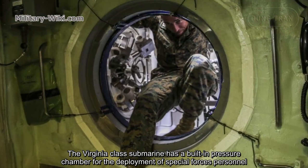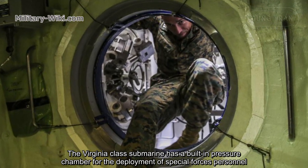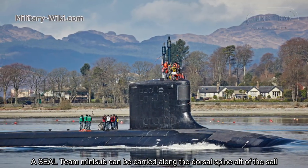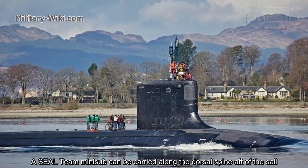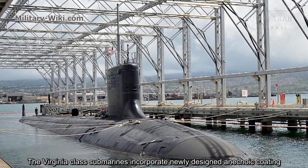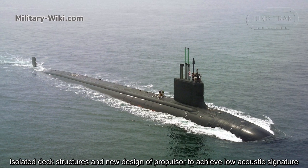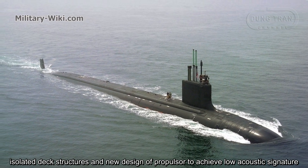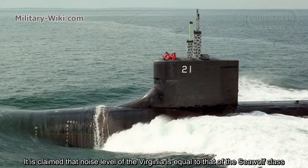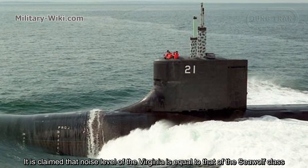The Virginia-class submarine has a built-in pressure chamber for the deployment of special forces personnel. A SEAL team mini-sub can be carried along the outer hull after the SEAL lock-out. The Virginia-class submarines incorporate newly designed anechoic coating, isolated deck structures, and a new design of propulsor to achieve a low acoustic signature. It is claimed that the noise level of the Virginia is equal to that of the Seawolf class.